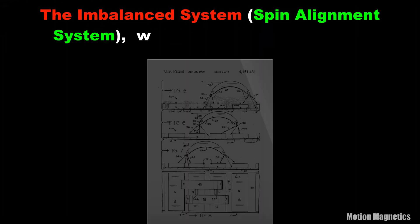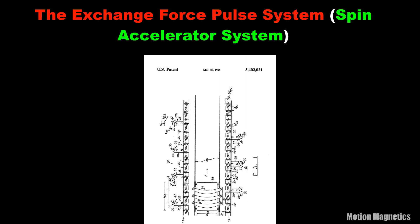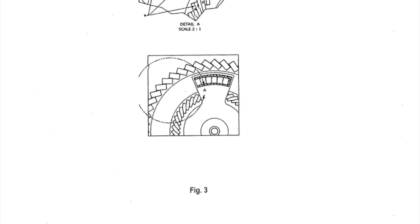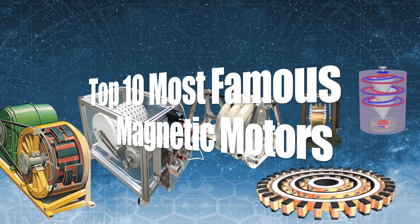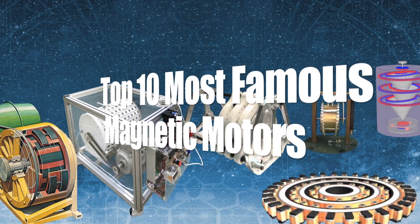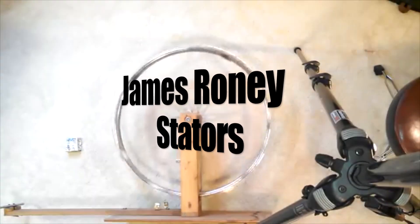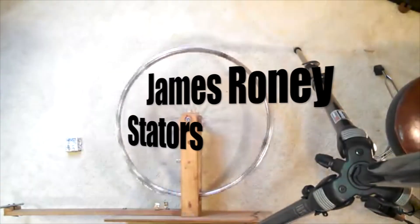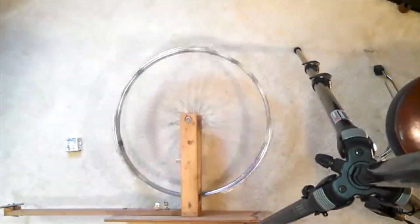I'll be sharing links to the patents of most of these motors in the video's description below, should you wish to learn more about how they work or are supposed to work. And now, here are the 10 most famous magnetic motors. Number 10: James Roney's Stators. James Roney has designed a clever shielding technique to try to bypass the cogging problem present in most magnetic motor designs.